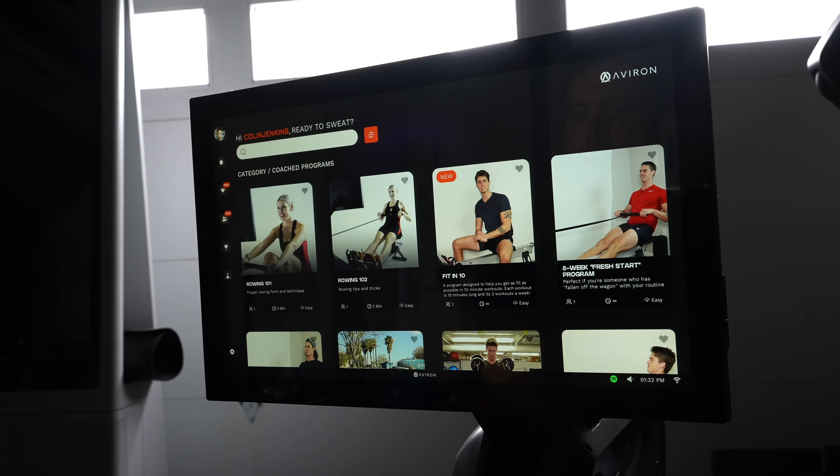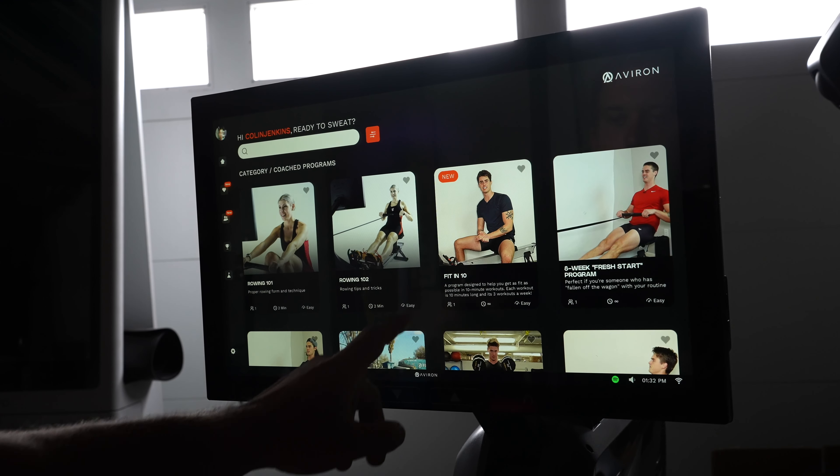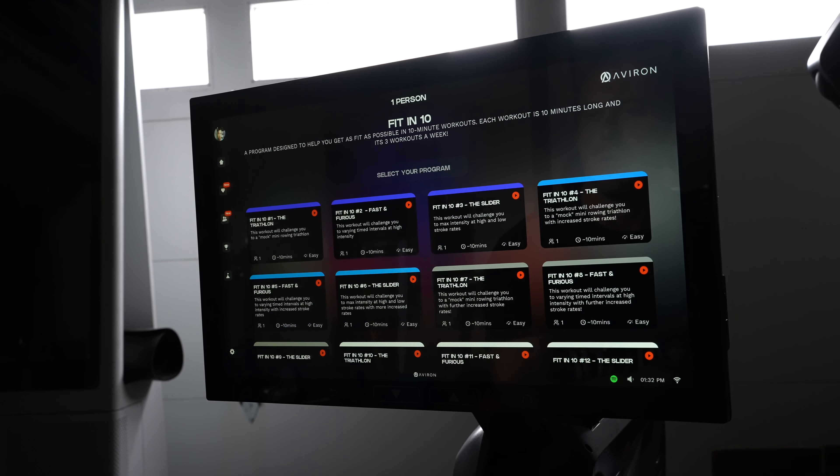Averon features numerous follow-along programs featuring the rowing YouTuber Training Tall. There is a new beginner program featuring 12 ten-minute workouts for members to work through. There are also some other minor upgrades to the leaderboards, the achievement system, and some added details to your workout history.